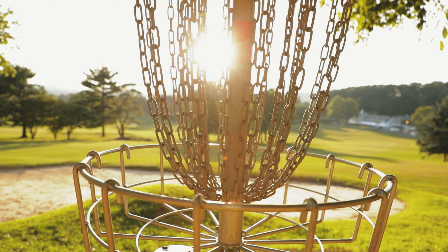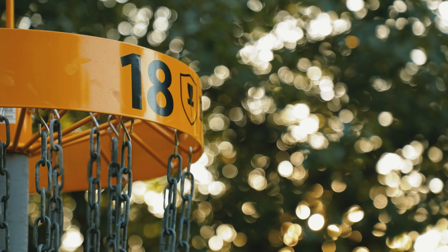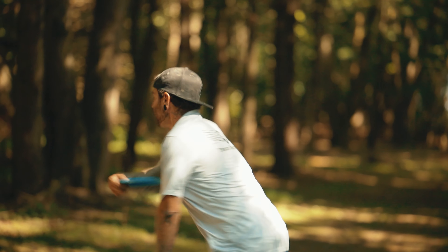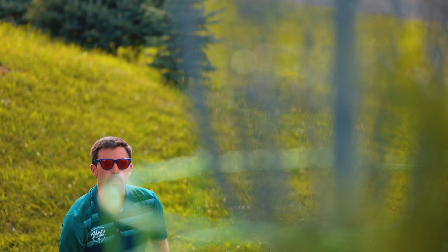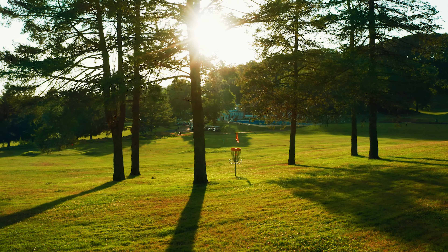When Steve was designing the course, he wanted to try to take a little bit from a lot of different places and put it into this course — take the best of everywhere and put it into here. Every hole here is birdie-able, but every hole here is bogey-able. Don't bite off more than you can chew. It'll bite you here at AGA if you start thinking that you can attack.